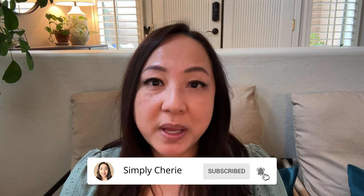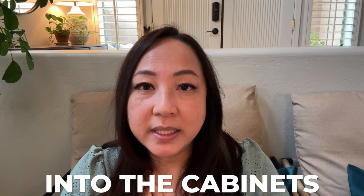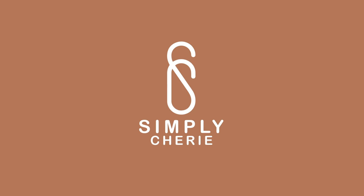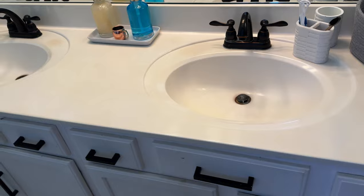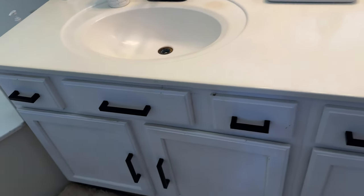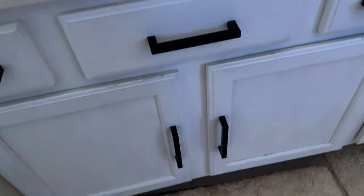Today we are returning to my bathroom. We've already done the medicine cabinet, the top of the sink, and the skinny drawers — you can see that in these other videos. This time we're going to go under the sink into the cabinets. I've done a video of this before too, and it's been a while. It's gotten a little bit chaotic in there, so let's see what's going on.